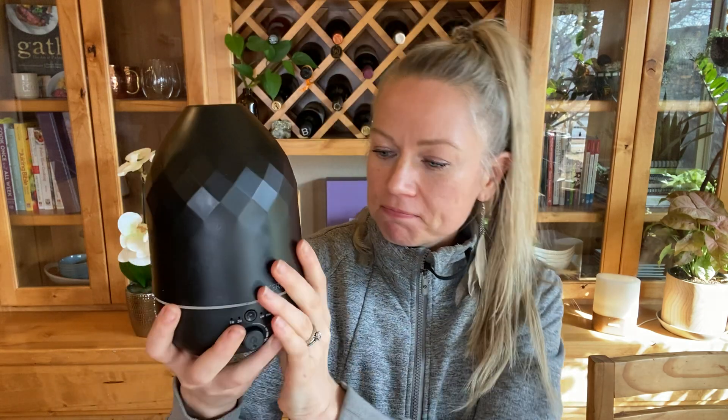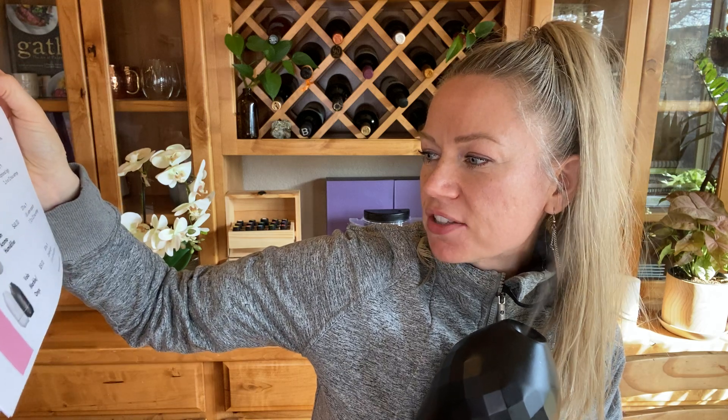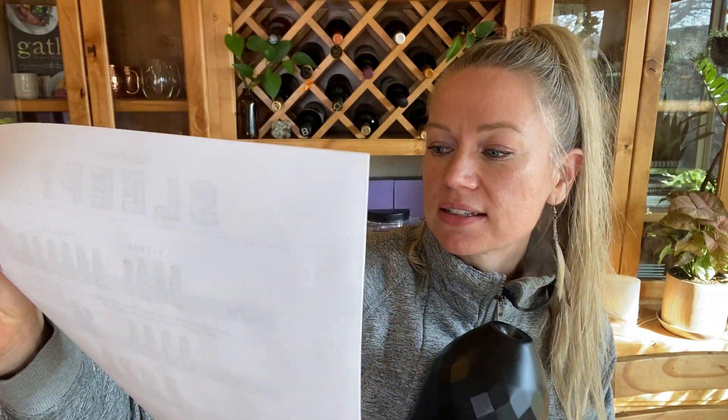The Volo is $59 if you're a doTERRA wholesale member, and it covers 300 square feet with settings for one, three, six, or 14 hours. I'll have this cheat sheet linked below on my blog. This is my favorite — if I could only pick one, it would be this one.